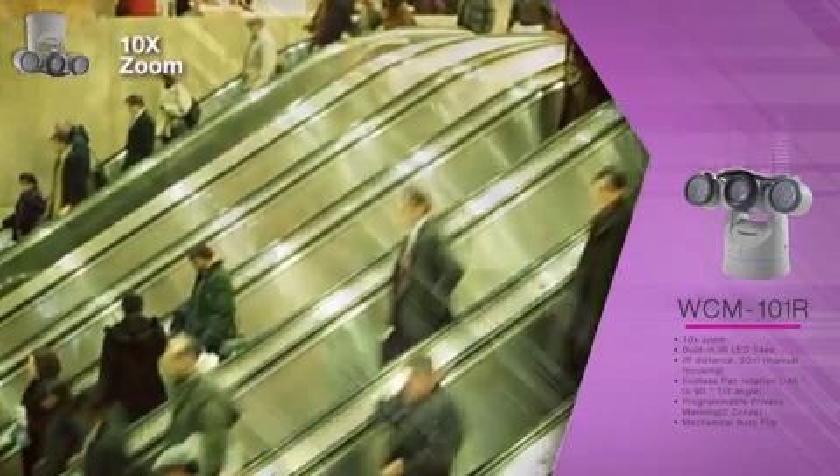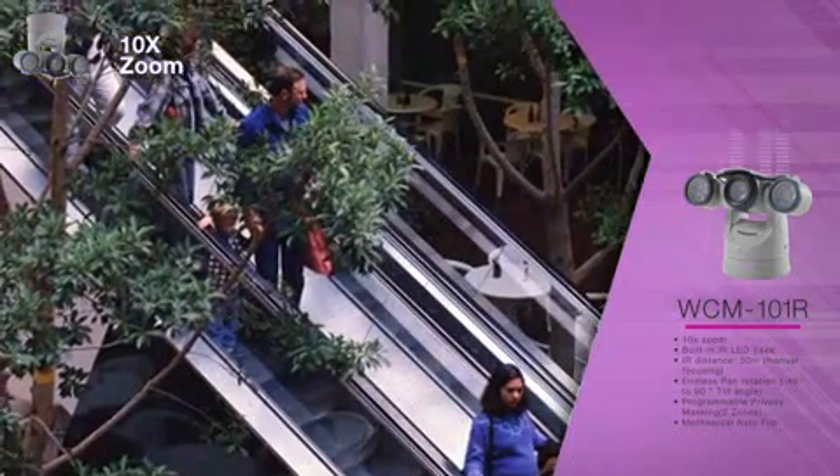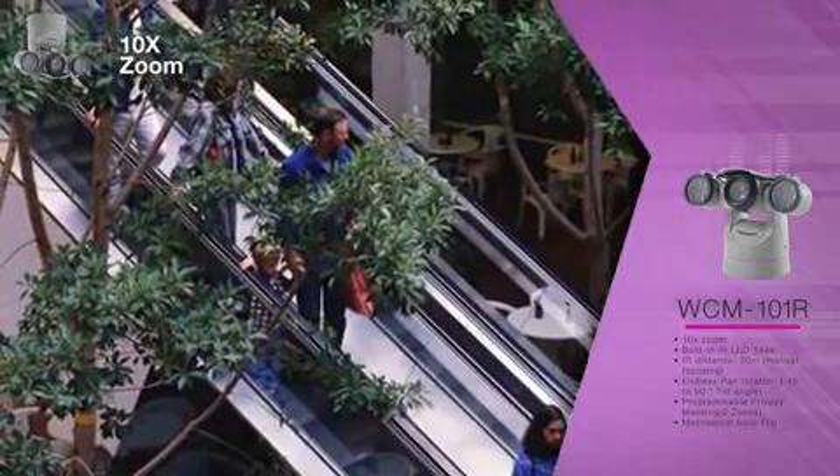With optional LED lights, it can be used for night surveillance. The camera uses a 10X zoom module, and it provides up to 700 TV lines.